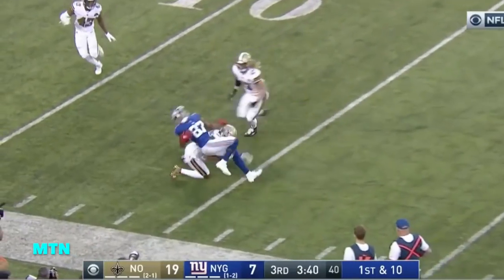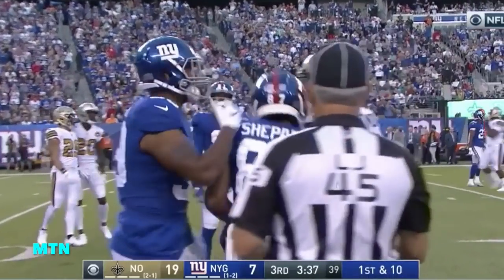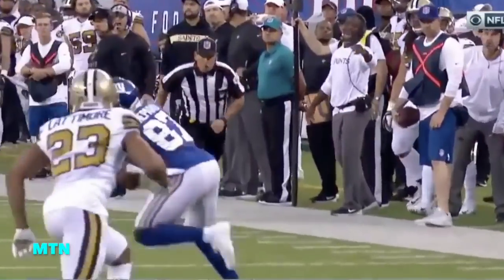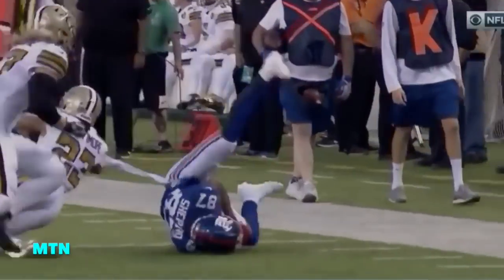Around the receiver, Sterling Shepard gets open. Eli places the ball perfectly on the sideline — just look at that ball placement. He's run that play a million times in his career.